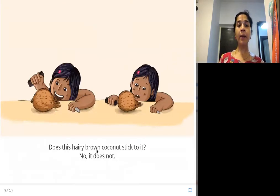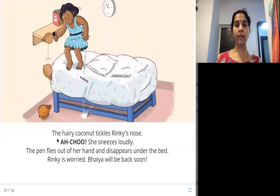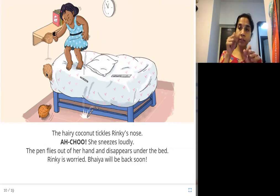Does this hairy brown coconut stick to it? No, it does not. The coconut does not stick to the block. The hairy coconut tickles Rinki's nose — achoo! She sneezes loudly. The pen flies out of her hand and disappears under the bed. Rinki is worried. Baya will be back soon. When she tries the coconut, it tickles her nose, she sneezes, and the pen rolls under the bed. Now she's worried because she must put the pen back before her brother comes home.